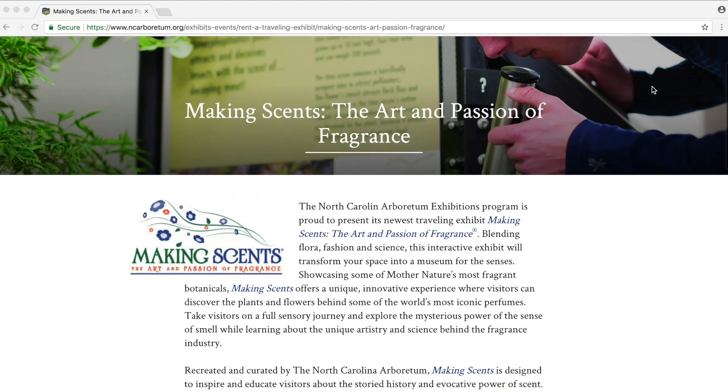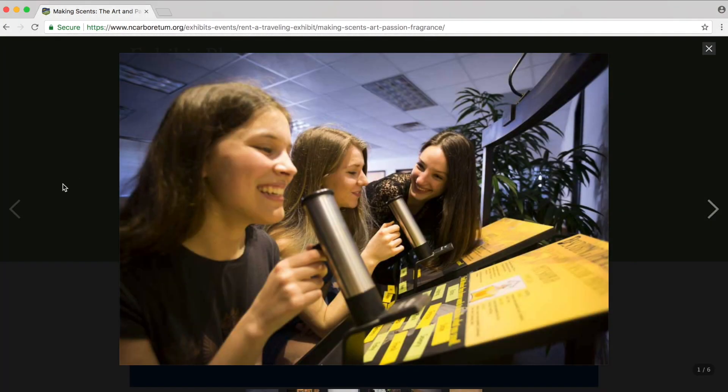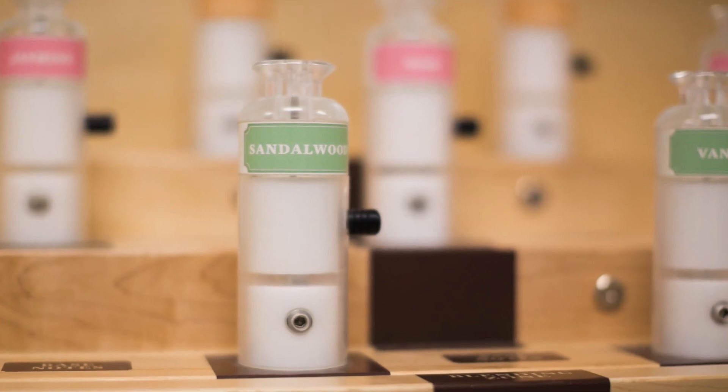It's a really cool exhibit that I was actually able to preview when the Arboretum had me photograph it for their marketing materials. If you go to the exhibit, you'll be able to smell smells from all over the world, and you'll be able to discover some of the plants and flowers behind some of the most popular and well-known fragrances and perfumes in our society.